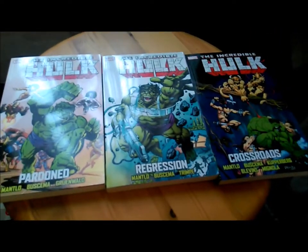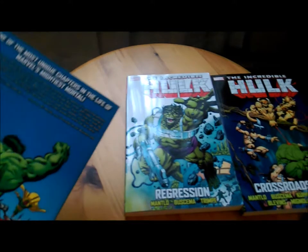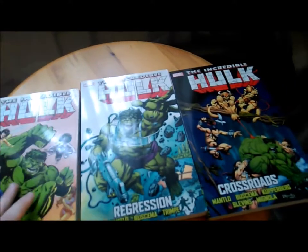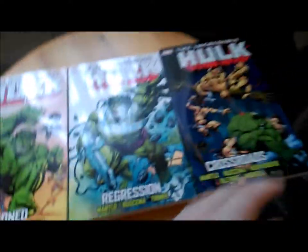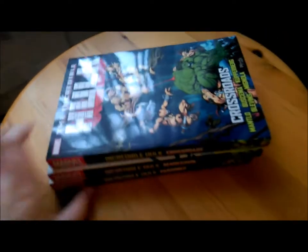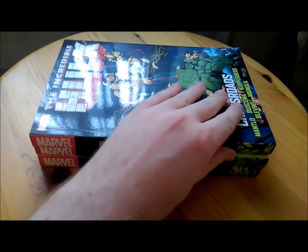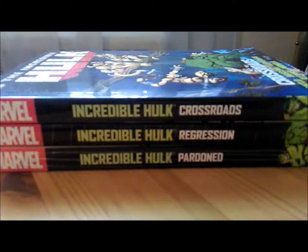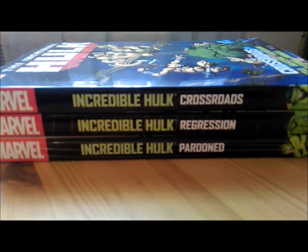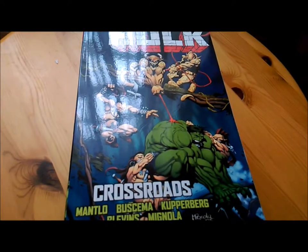There we go — in the right order, we have the three trades of Bill Mantlo's Hulk run with Sal Buscema. These collect all together from Incredible Hulk 269 through 313 — a huge chunk. And this doesn't even collect Mantlo's whole run; his run starts at about 245, so there could be about one or maybe two more volumes of this size to collect the full run.